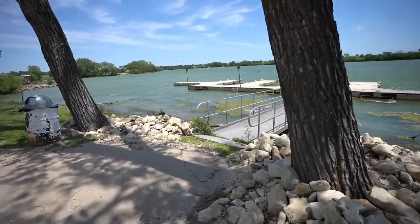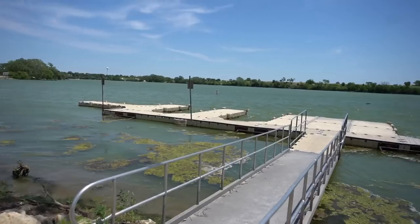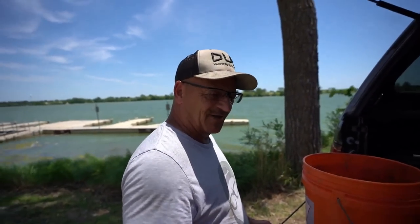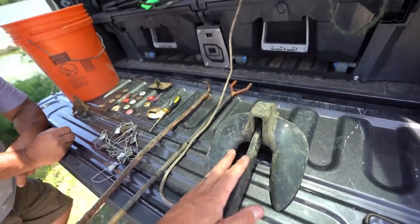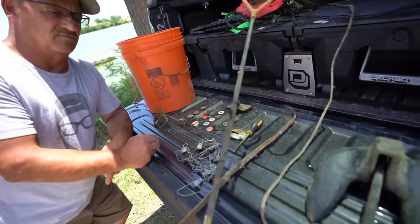If you guys want to pick up Primal Urge, I'll put them in the description below. Before we go reviewing our finds — check this out, this is where we're getting ready to magnet fish next. Dad and I drove almost an hour and a half to get here, so this is going to be part one of dock jumping — there's another fifteen docks at minimum we haven't hit yet. Part two is coming, maybe even a part three.